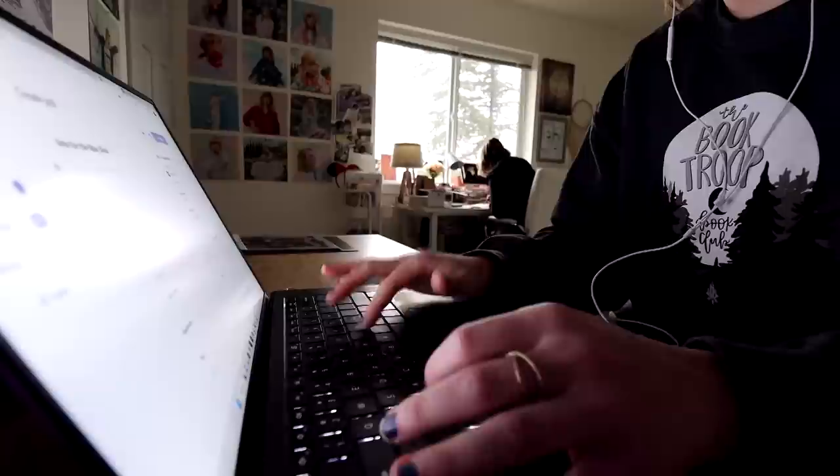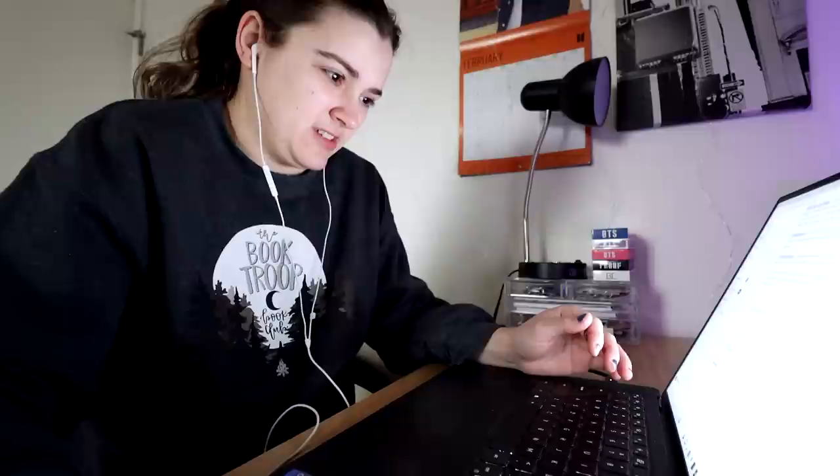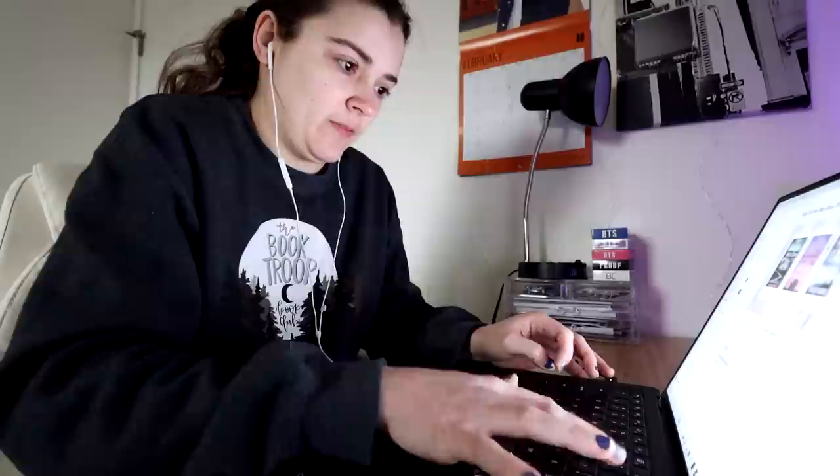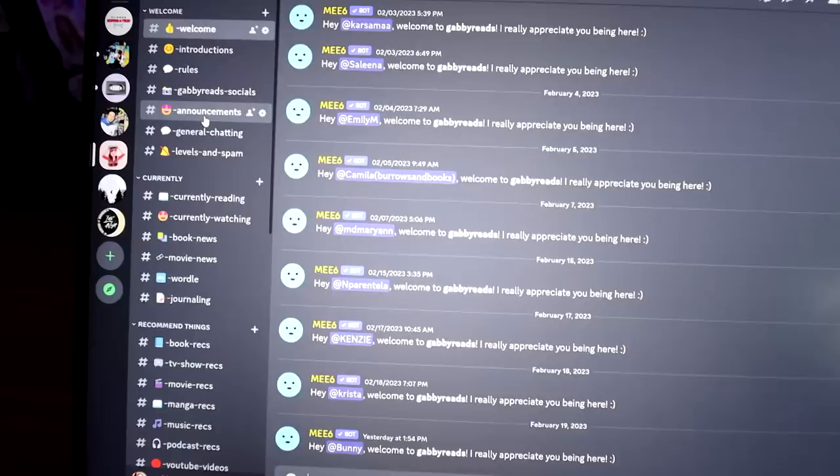I'm doing some Patreon posts and updating things. There's a lot of time that I put into my Patreon — updating posts, doing some behind-the-scenes work, keeping it up is a lot of work but it's also very rewarding. Here I'm just updating the Discord with some book troop live show links. I have two different Discords — one for the book troop and one for my Patreon — and I made a new thread for the readathon I just announced.